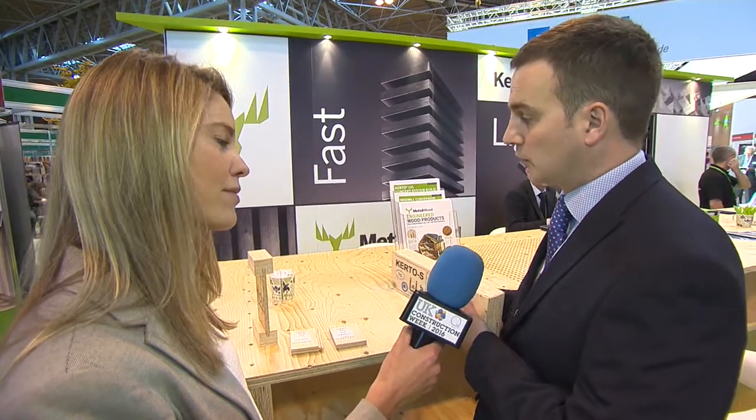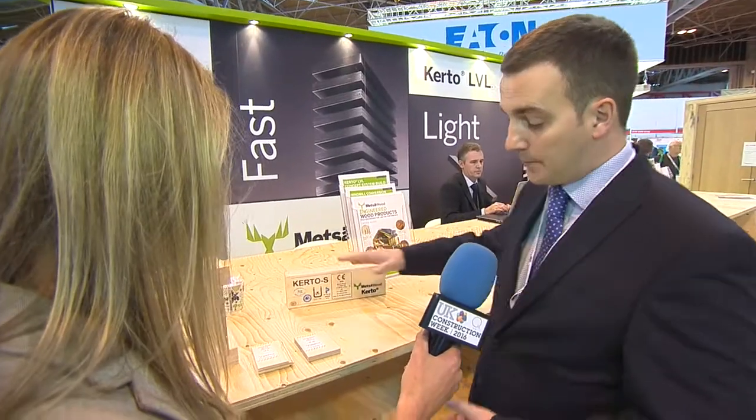Kerto LVL is produced in Finland and you can use that for beams, for panels, for floor beams, roof rafters. You can also create bigger box sections using the various different types of LVL to create panels that can span up to 18 metres. We also use Kerto in our I-beam production, where the Kerto is used in the top and bottom flanges.